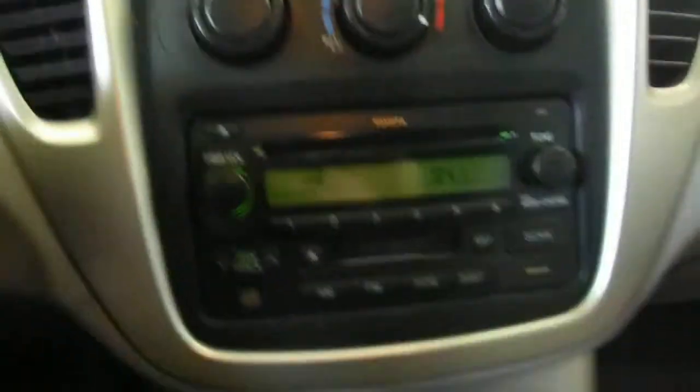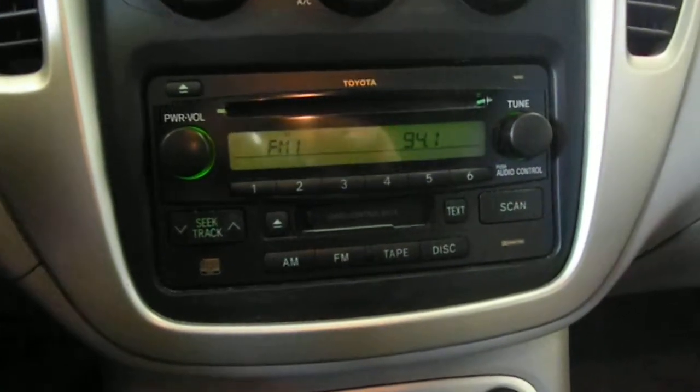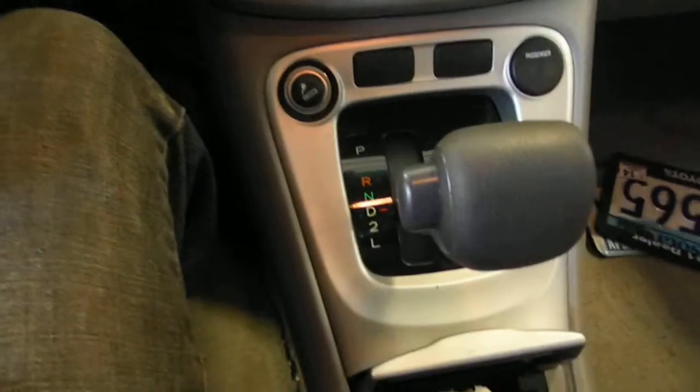Manual temp controller, AM, FM, cassette and CD. It says 16842 on the faceplate. Automatic shift on the floor.